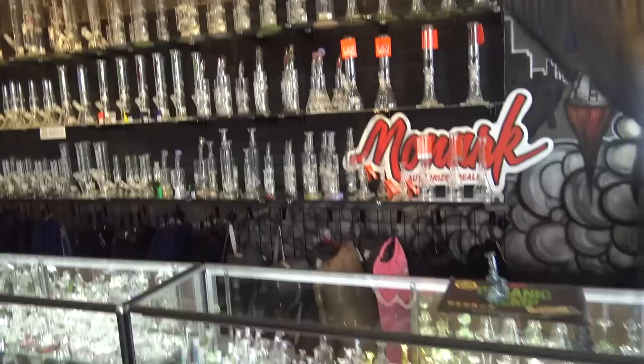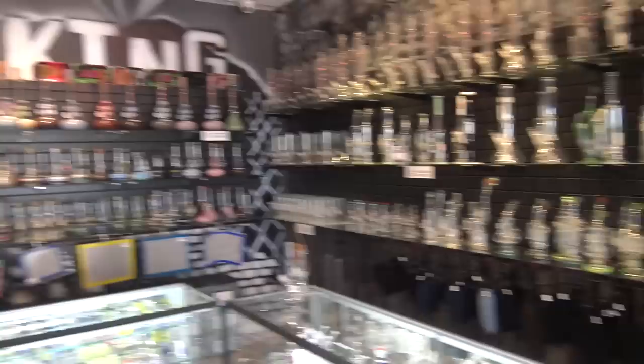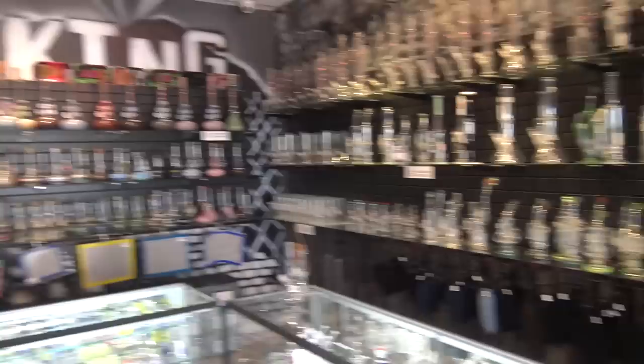That pretty much gives you guys a look at everything at this location. We're gonna stop by one of the other shops as well and show you guys what they got over there — it'll be a little bit of the same, a little bit of some different stuff, but you guys get the idea. It's a great all-around smoke shop to take care of all of your needs. Let them know where they can find you guys online. ThePipeKing.com — we have a web store and we try to keep pretty much the same inventory online as we do in store.